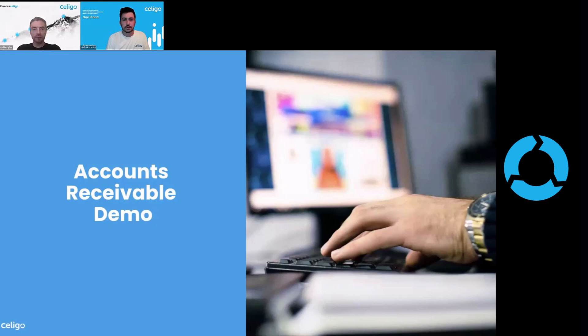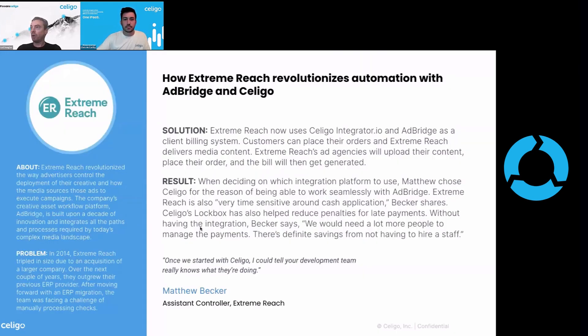What I'm going to do now, after Chris's great demo, is show you some of the value that our customers are getting and kind of broaden that out a little bit. So Extreme Reach — I'm not going to dive too much into their background here because there's a lot. They're a platform that allows advertisers to control the deployment of their creative media resources and ads to campaigns.